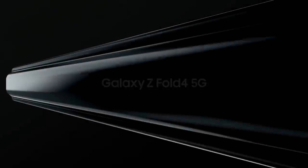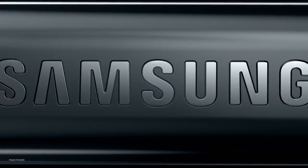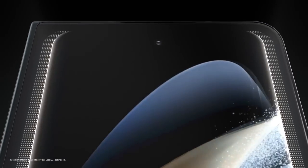Z Flip 4 is the ultimate smartphone for self-expression. Say hello to Z Fold 4, the productivity powerhouse. The thinnest fold yet, with a wider cover screen.